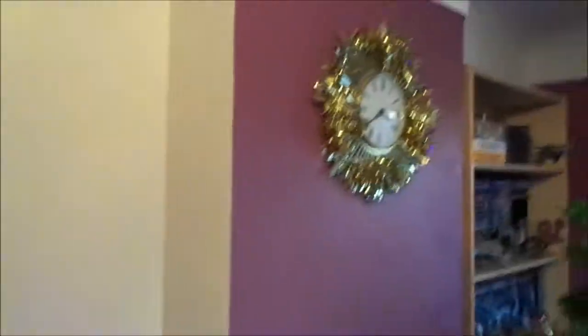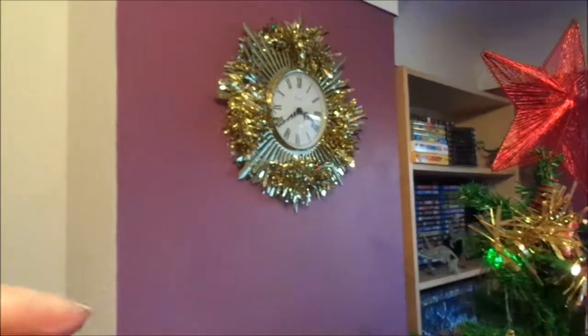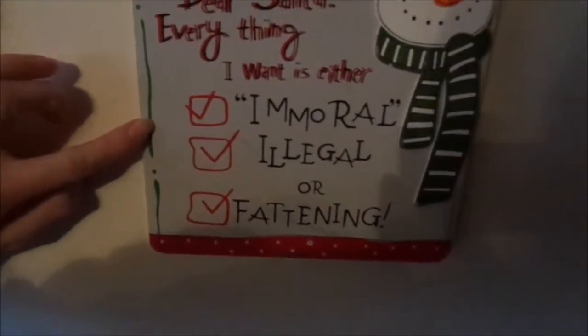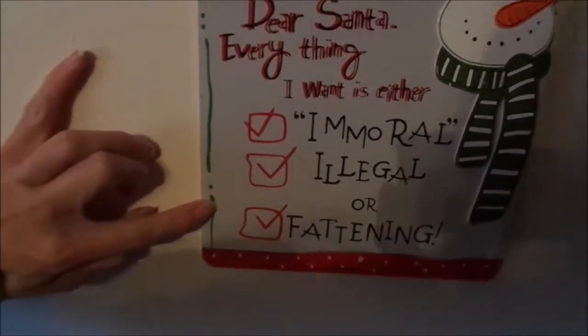We also put gold tinsel around a gold clock — I decided on gold rather than red because it's close to the red star and I felt the red would have clashed. Then we've got red tinsel around these two pictures and that one over there. Ben also found this sign that says 'Dear Santa, everything I want is either immoral, illegal or fattening' with a snowman on it. And on the door handles I put baubles, and we've got a sign on our front door.